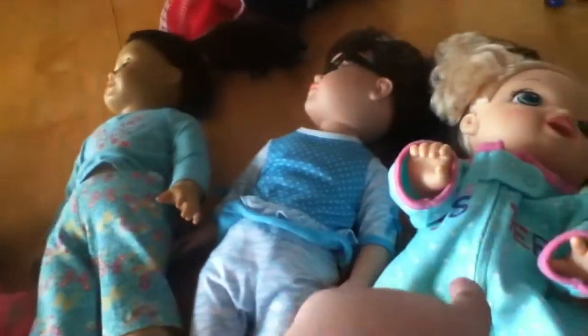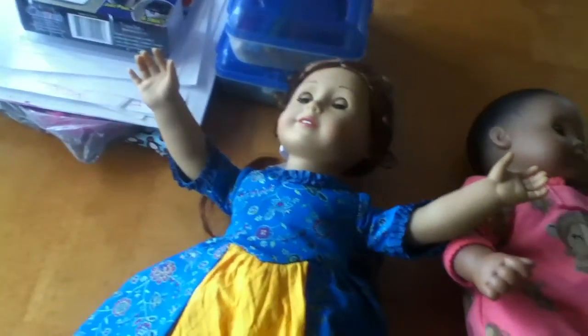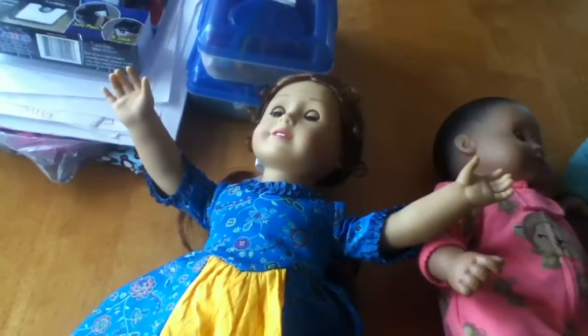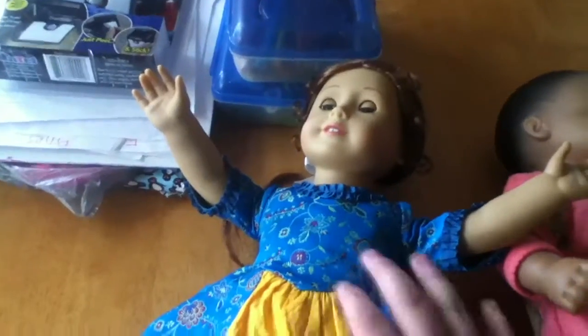Hey guys, Gravity Falls family here and I'm going to be doing an American Girl video. Today I'm going to show you me getting each and every one of my dolls dressed. Just so I'm clear, I want to tell you guys that all my dolls are in their PJs, minus Felicity, because American Girl did not come out with pajamas for her yet. I'll keep her shoes and her socks but put her into something modern.